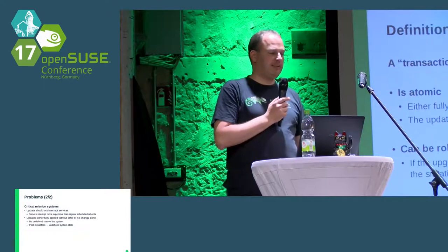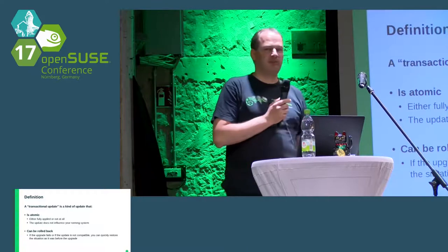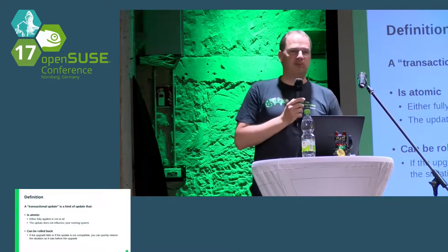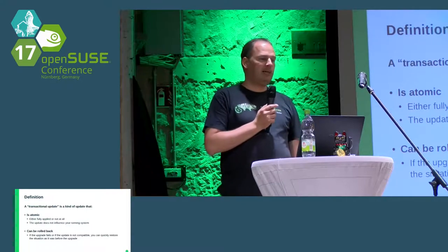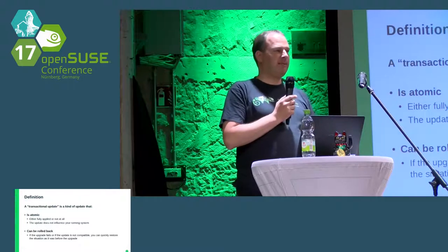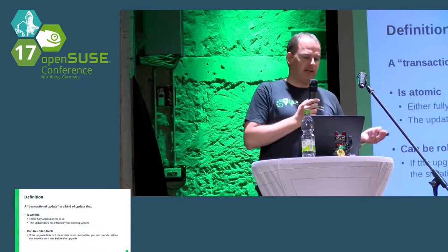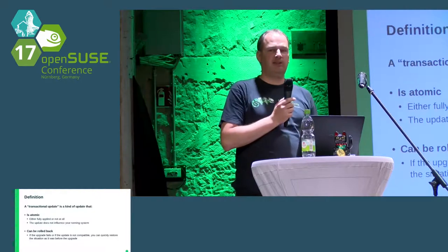The answer I found quite some time ago was transactional updates. If you look at other Linux systems, it's not new. There is even a definition — I more or less copied it from Ubuntu, who have something similar with their Snappy format: an intentional update should be atomic, either fully applied or not at all, and the update should not influence your running system. Also, if something goes wrong — for example, the new kernel does not detect your hard disk, video adapter, or network card — you want an easy way to roll back to the old working state.